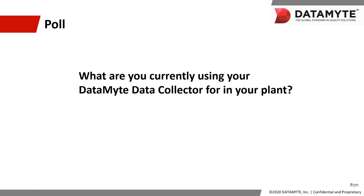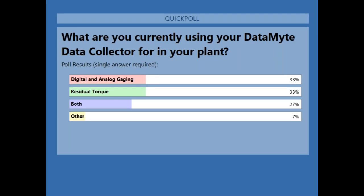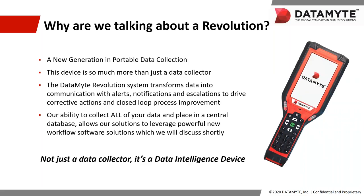We'll have another polling question: What are you currently using your Datamite data collector for in your plant? Results: 33% use it for digital and analog gauging, 33% use it for residual torque, 27% for both, and 7% use it for other purposes. Thank you so much for voting.